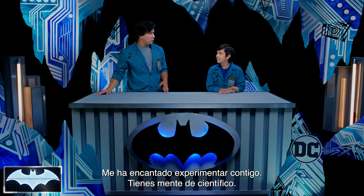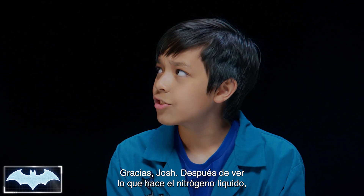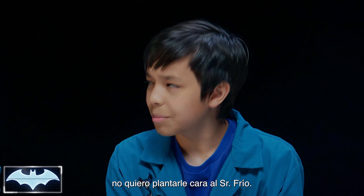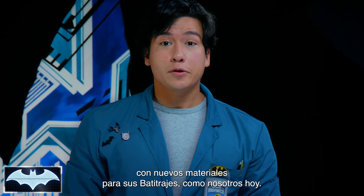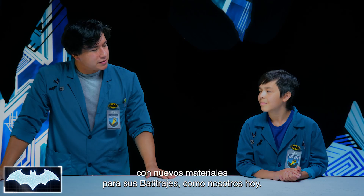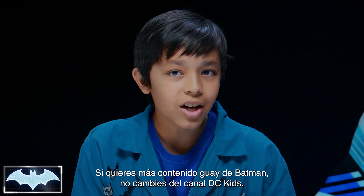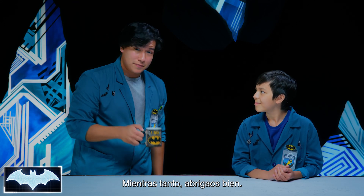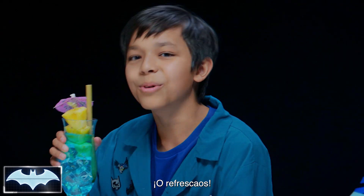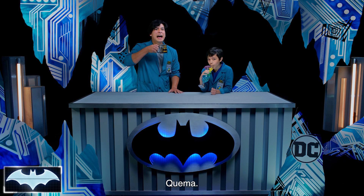Excellent experiment today, Van — you truly have the mind of a scientist. After seeing what liquid nitrogen can do today, I wouldn't want to stand up to Mr. Freeze. That's why Batman is constantly experimenting with new materials for his bat suit, exactly like we were doing today. Thanks everyone for joining us on Batman Science Lab. You can find more awesome Batman content here on the DC Kids channel. In the meantime, stay warm out there — or cool. I'll cheers to that.